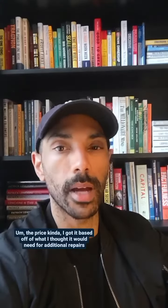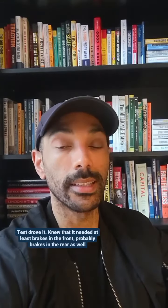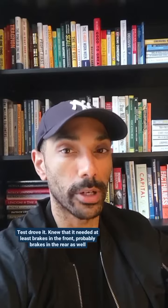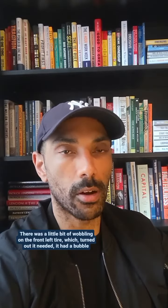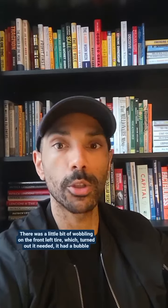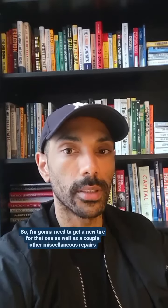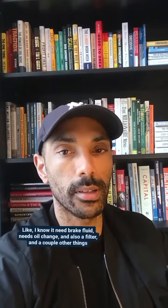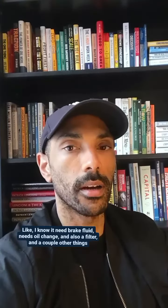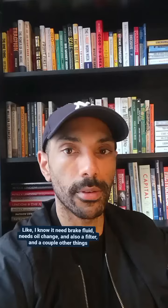I got the price based off of what I thought it would need for additional repairs. I test drove it and knew it needed at least brakes in the front, probably brakes in the rear as well. There was a little bit of wobbling on the front left tire, which turned out it had a bubble, so I need a new tire for that, plus a couple of other miscellaneous repairs like brake fluid, an oil change, filter, and a few other things.